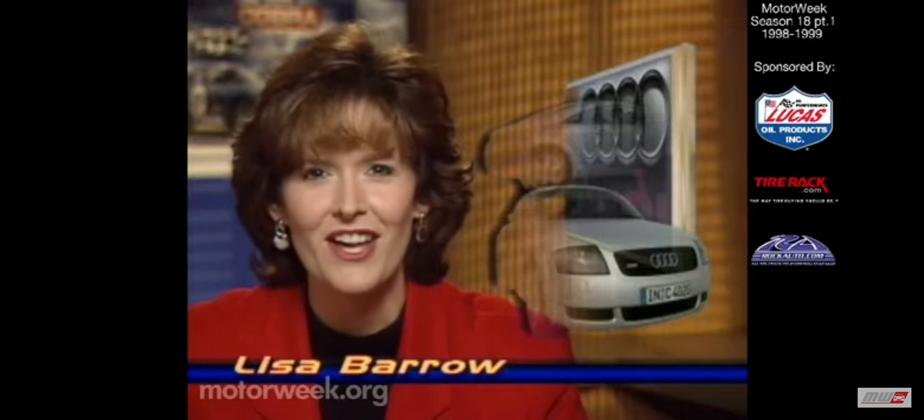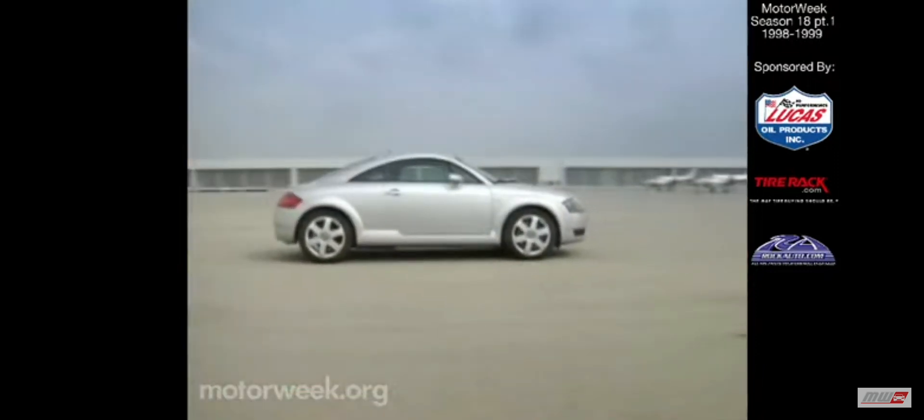According to the American Heritage College Dictionary, a coupe is a closed two-door automobile or a dessert served in a special glass. To coupe lovers tired of the same repetitious variations on a theme, the Audi TT Coupe is both — although not served up in a special glass.